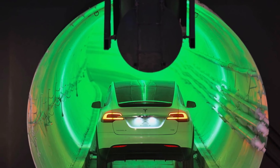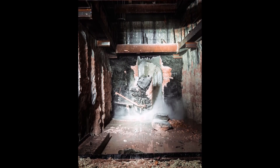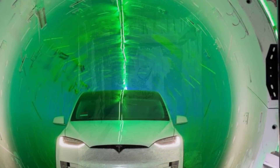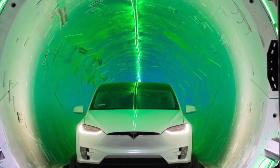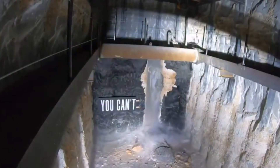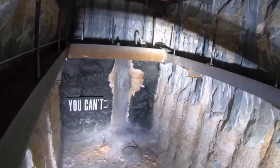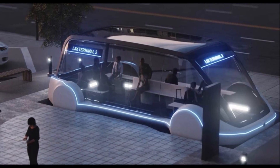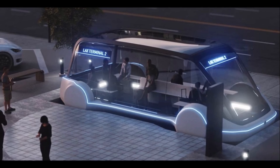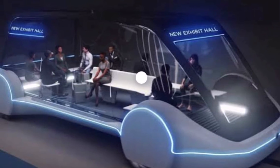Hill said the LVCVA and the Boring Company will use the time between when the tunnels are completed and when they open to the public to test out the technology. We certainly would not have attendees to the shows be part of the test process, he said. Ideally, Hill said, the LVCVA will eventually find a way to use the Boring Company's technology to support other transportation options in the city of Las Vegas, because they have a growing city and growing tourism base and need all available options to move people, citizens, and tourists.